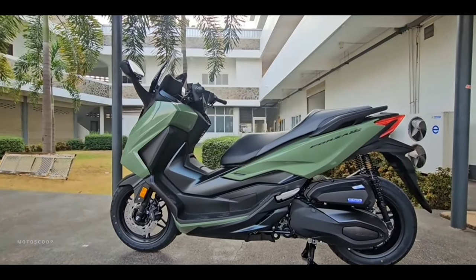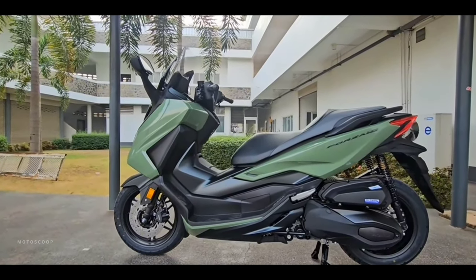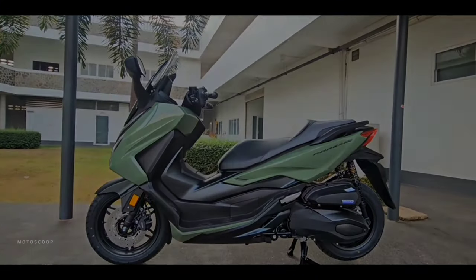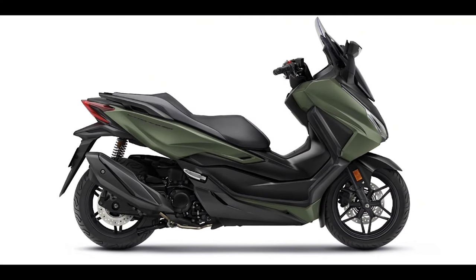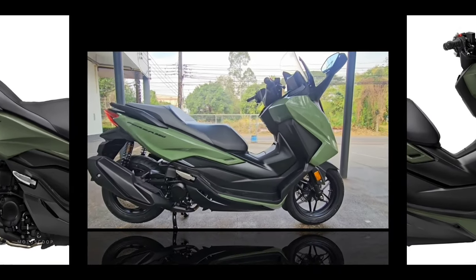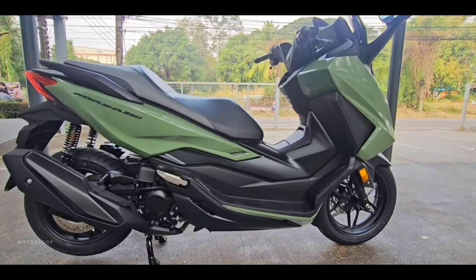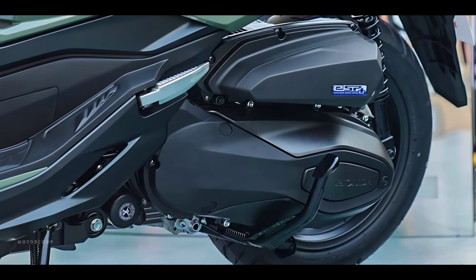The 2024 Honda Forza 350 comes with the concept of 'Ride the Exceptional — The One Above All.' Presenting sporty luxury and excitement with a new Phenomenon Green color that gives it a distinctive and dimensional look.